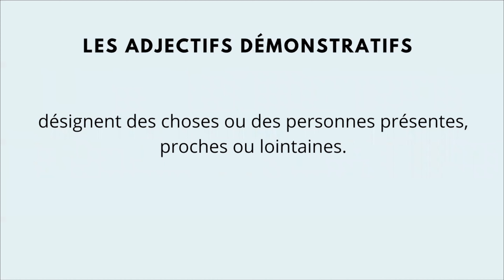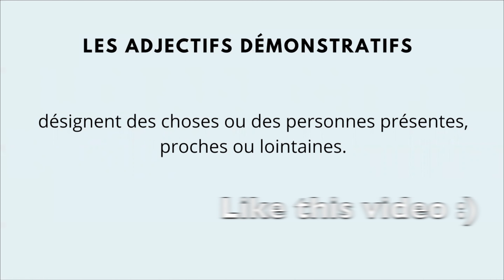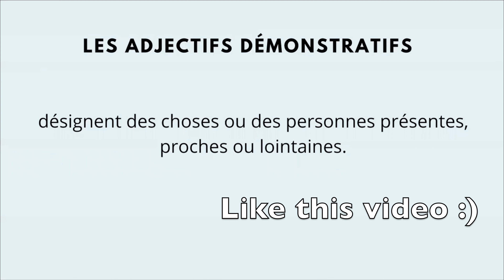What are these adjectives for? I'm going to read this in French first and then translate for you. Les adjectifs démonstratifs désignent des choses ou des personnes présentes, proches ou lointaines. Demonstrative adjectives indicate present things or people that are close or far from us.